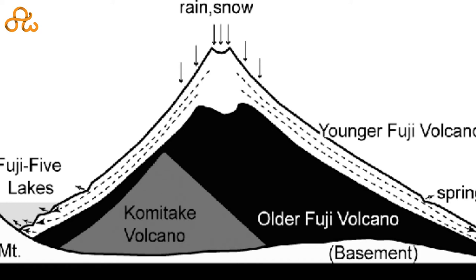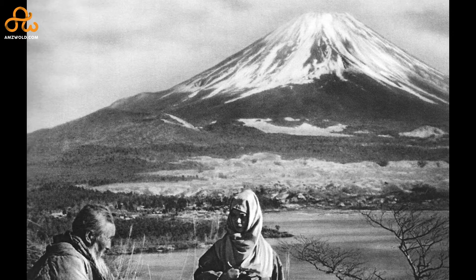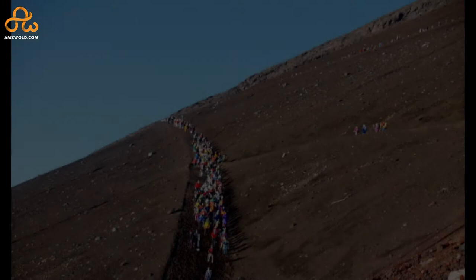A classic example of a basaltic stratovolcano, it was spawned from the base of Mount Kumitake about one hundred thousand years ago. The first ascent to the top of Mount Fuji was by a monk in 1863, and the first ascent by a foreigner was by Sir Rutherford Alcock in 1868.